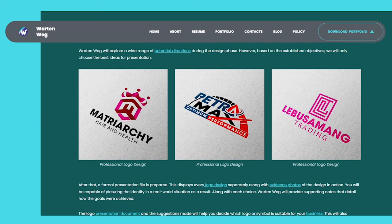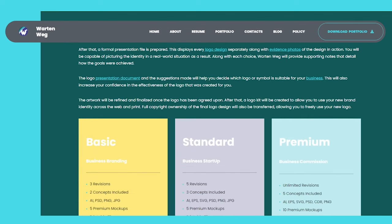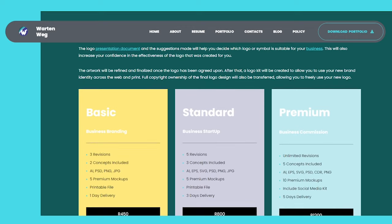However, based on the established objectives, only the best ideas will be chosen for presentation. After that, a formal presentation file is prepared, displaying every logo design separately along with evidence photos of the design in action. You will be capable of picturing the identity in a real-world situation as a result. Along with each choice, War10Wegg will provide supporting notes that detail how the goals were achieved. The logo presentation document and the suggestions made will help you decide which logo or symbol is suitable for your business.